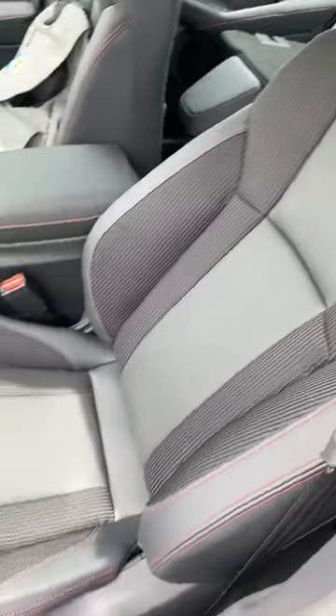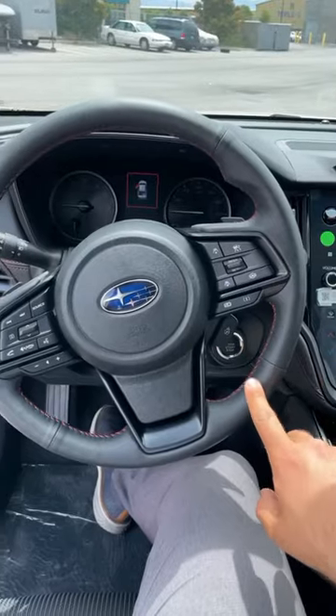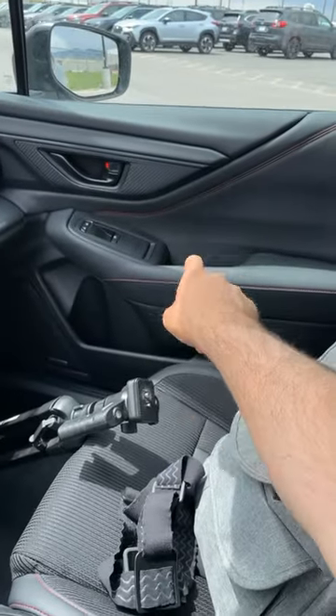With these seats you've got red contrasted stitching, and that red contrasted stitching is a theme throughout the interior.